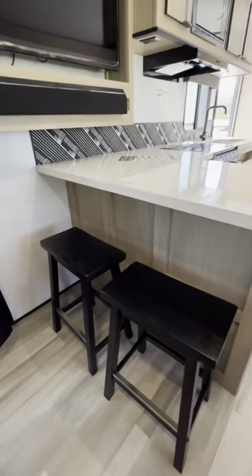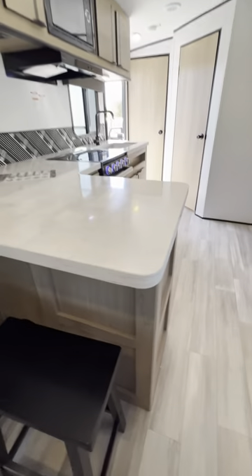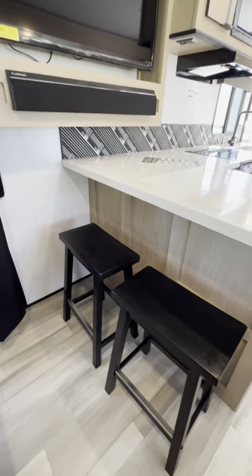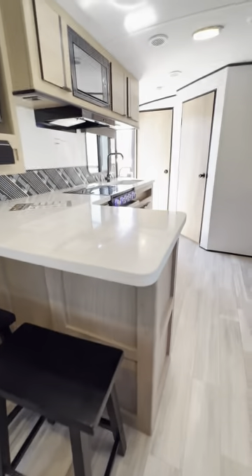These little barstools right here — that's a little bar where you can sit, eat breakfast, chat, have dinner, whatever you want. I think that's a nice little feature that makes good use of that space.